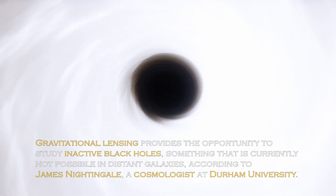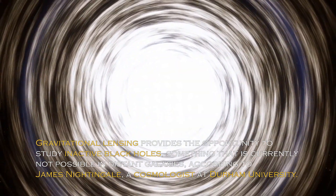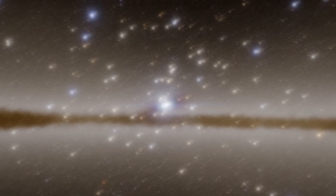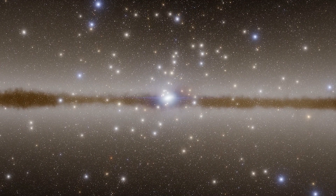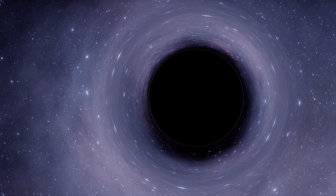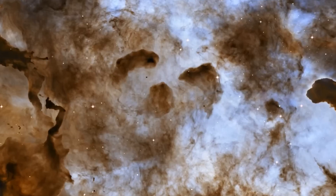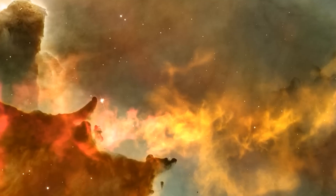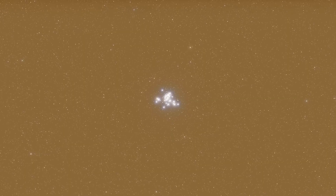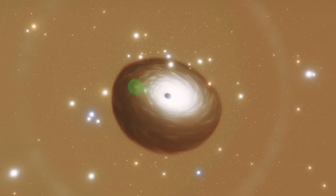Gravitational lensing provides the opportunity to study inactive black holes, something that is currently not possible in distant galaxies, according to James Nightgale, a cosmologist at Durham University. According to a press release, this approach could allow us to detect a large number of black holes beyond our local universe and reveal how they evolved in the cosmic past. In recent years, gravitational lensing has also been of great help to researchers in identifying distant galaxies and exoplanets. Thanks to their potential to uncover some of the most elusive black holes, we may be close to understanding how these mysterious objects formed.